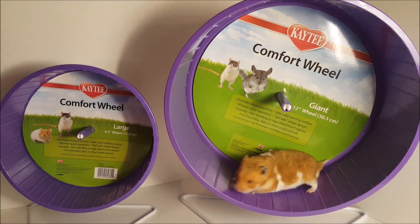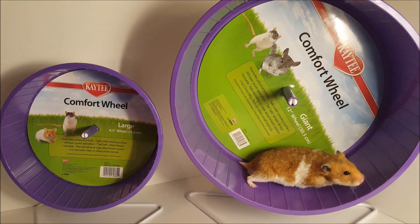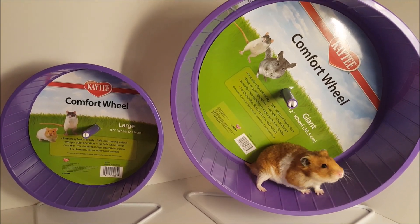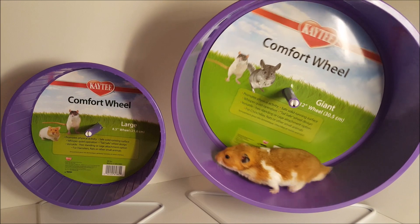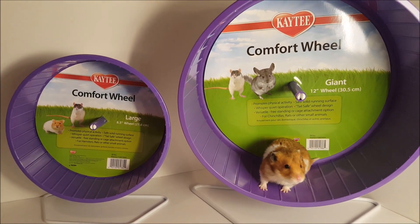This Katie wheel is great because it has a smooth surface with safe running ridges for your hamster's feet. The surface is meant to ensure your hamster won't catch or hurt his or her feet. It is also built with a tail-safe design, which as you can imagine is very important.